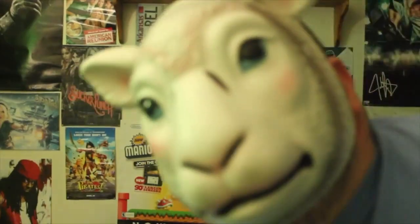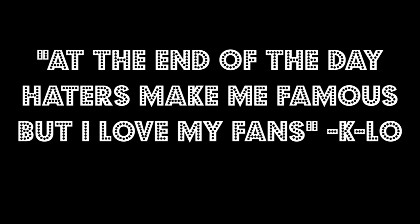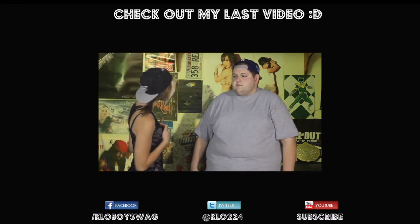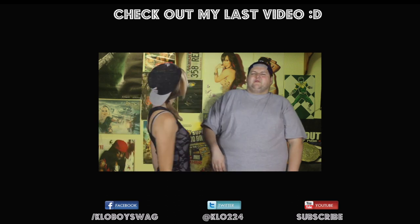You guys can grow on YouTube just like me. Haters and Twitter hackers make me famous, but I love my fans — so cue the outro. Haters make me famous. [Outro song plays]